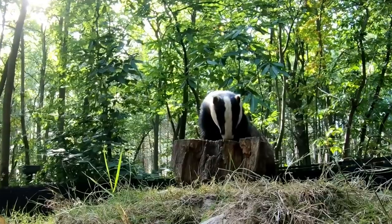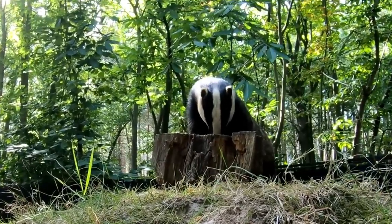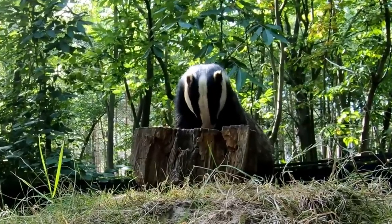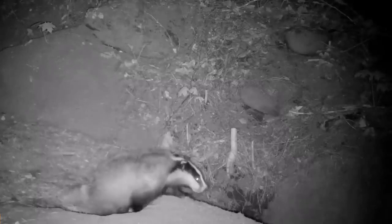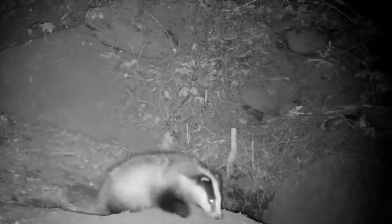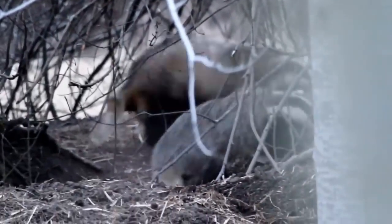Despite the cull, one quarter of the world's badgers are in the UK, with between three and five hundred thousand of them living here. European badgers are also found across most of mainland Europe and into some parts of the Middle East. Wild badgers have an average life expectancy of five to eight years, but they have been known to live beyond fifteen years in the wild, and a captive badger survived to eighteen and a half years of age.